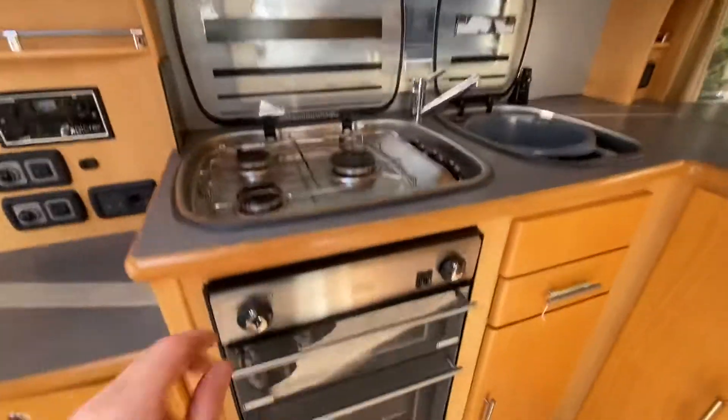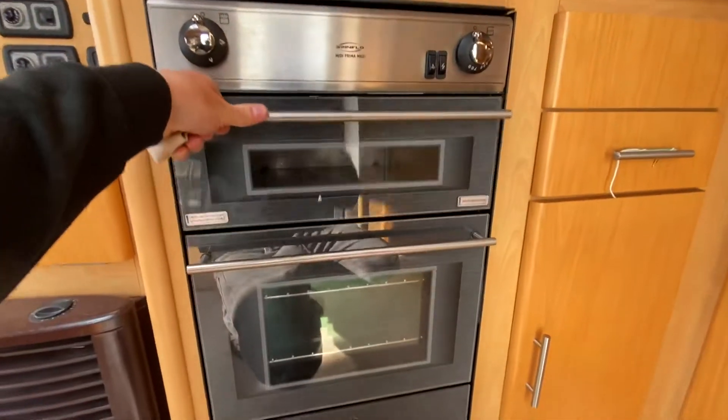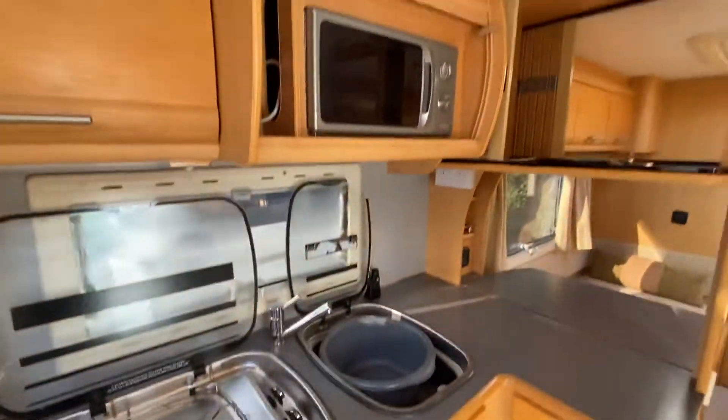Three burner gas hob, grill and oven, and a microwave fitted.